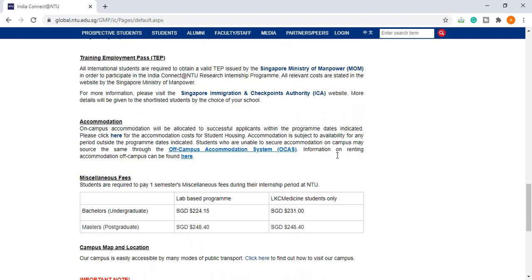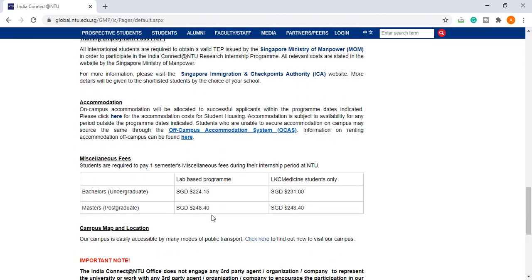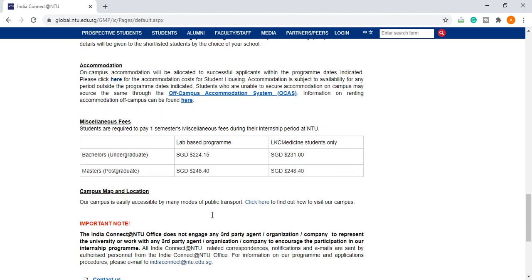For bachelor students, you will receive SGD 224.15, which will be covered by your stipend. This is a very good research internship program, and NTU Singapore has one of the world's most beautiful campuses. Apply as early as possible — the application link will be given in the description box. Subscribe to the channel and press the bell icon to get the latest notifications on internships and jobs. Also, don't forget to join the Telegram group. Thank you very much for watching.